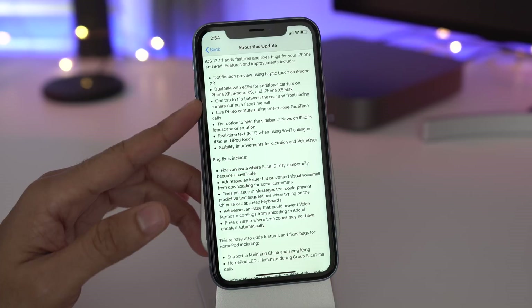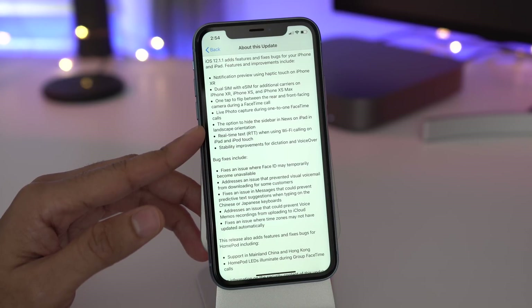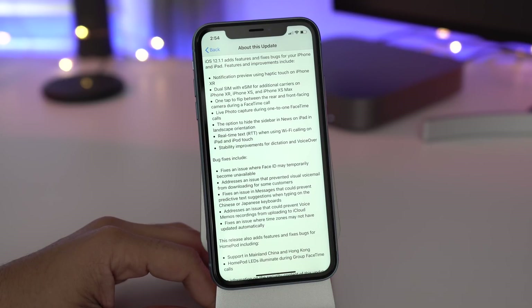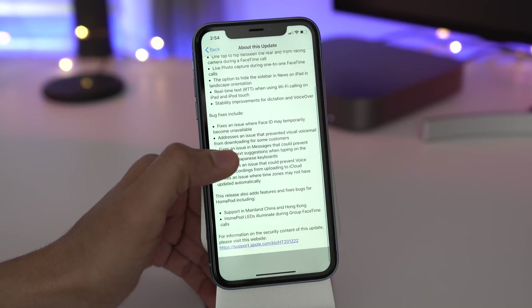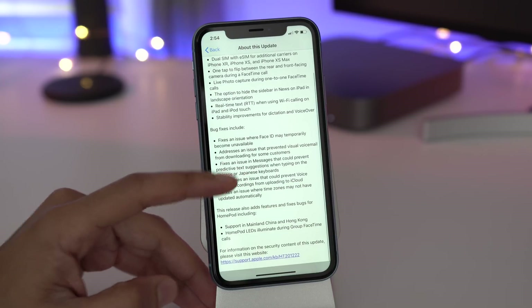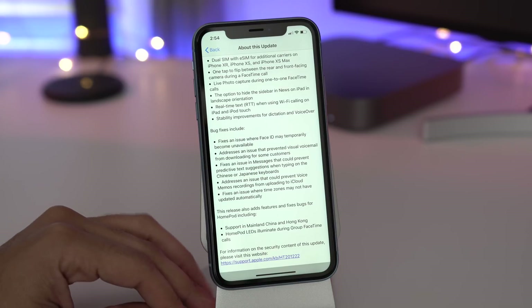Notification preview using haptic touch on the iPhone XR. Dual SIM support for the XR, XS, and XS Max. One tap to flip between rear and front facing cameras during FaceTime, live photo capture during FaceTime calls, the option to hide the sidebar in News, real-time text support on the iPad and iPod touch when using WiFi calling, and lots of different bug fixes and stability improvements.